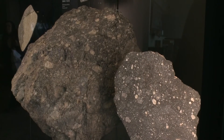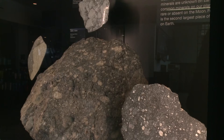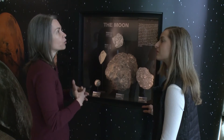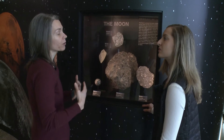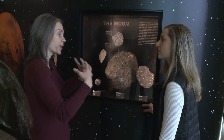The first display visitors will see in the right-hand corner features pieces of the crust of the moon. Many of these are breccias, because the moon has endured many, many impact events, particularly early on during its formation. It was constantly impacted by other small bodies, and so that breaks up the surface.